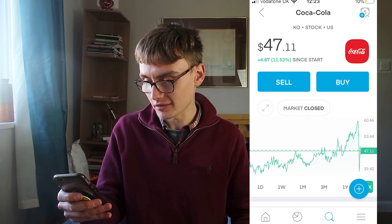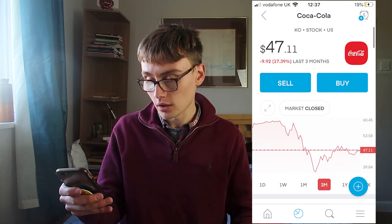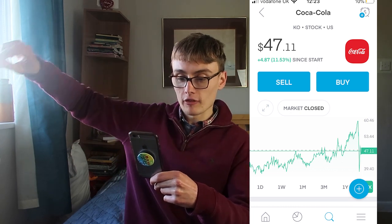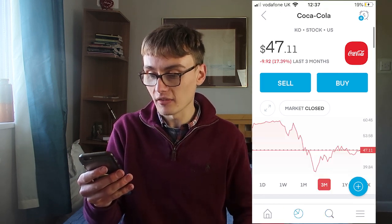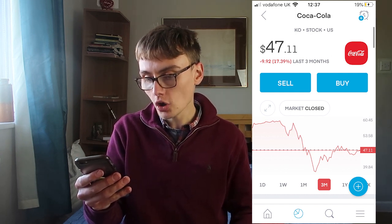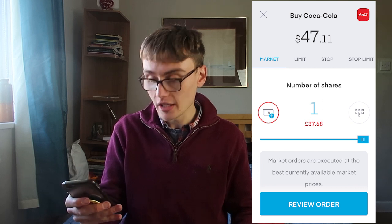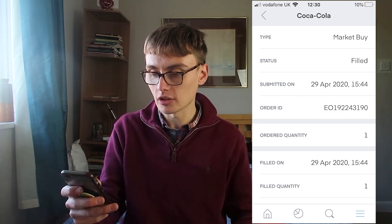Now I want to buy a Coca-Cola share. Dividends are about 3.4 to 3.5 percent. In the last three months it's gone down a bit — it had a really nice run-up before, a lovely flowing chart all the way up, but then this sharp drop. Even at $47 it's still decent. I went down to $38 at one point. I'm going to buy one of those as well. Order sent — bought at $47.31.